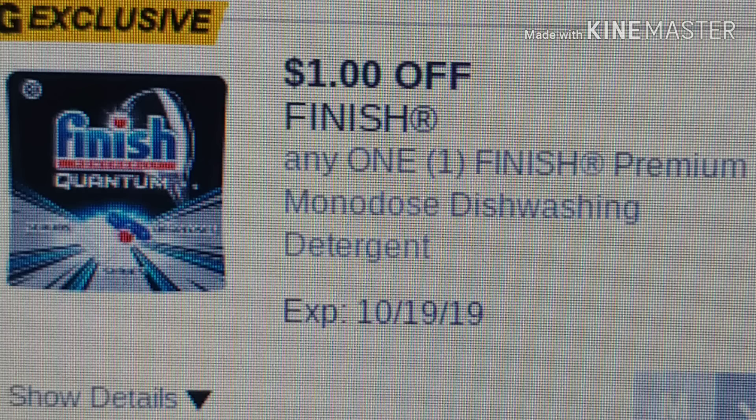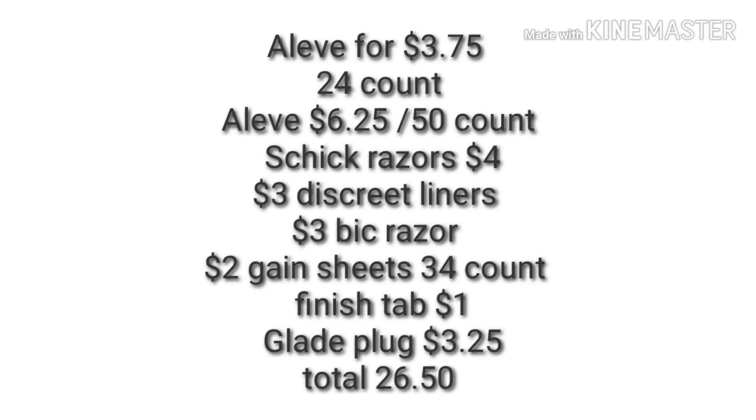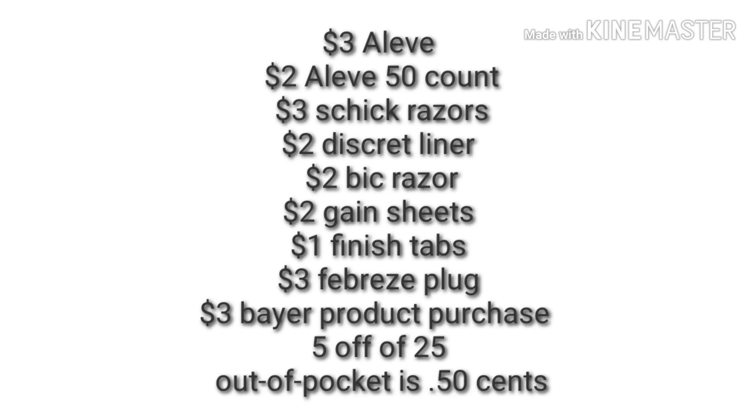The Febreze plug for $3.25. Hopefully your store has restocked and all these items are available. Your total is $26.50 before any digitals are applied. You'll use your $3 digital for your Aleve, $2 digital for your 50 count Aleve, $3 digital for your Schick razors, $2 for your discreet liners, $2 digital for your Bic razor, $2 digital for your Gain sheets 34 count, $1 digital for your Finish tabs, $3 for your Febreze plug, and $3 for your Bear products purchase. Your $5 off of $25 brings your out of pocket to just 50 cents for this scenario.